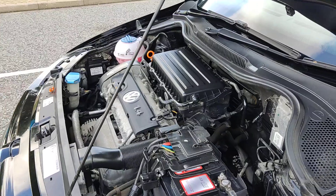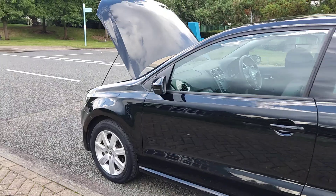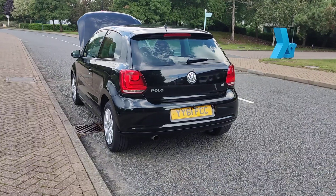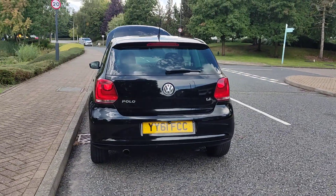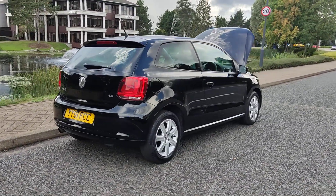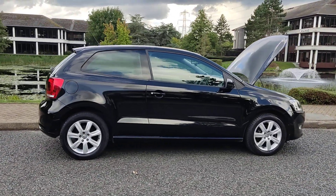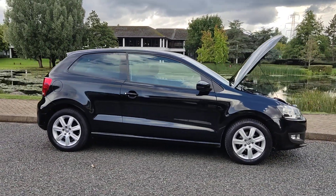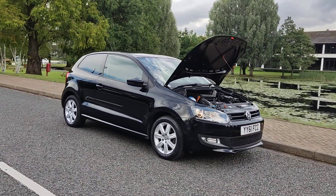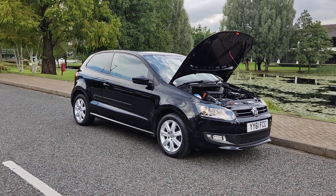Engine is nice and smooth. Clean 15-inch alloy wheels with good tyres all around. Spotless bodywork, off-market stereo with rearview camera installed, comes with spare wheel. Excellent MOT history — only failed once in all past MOTs. Recent MOT will expire September 2025, no advisories on the last MOT.